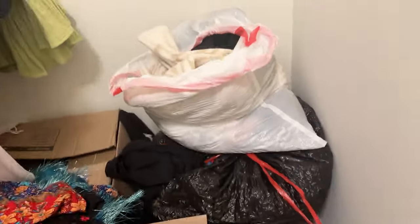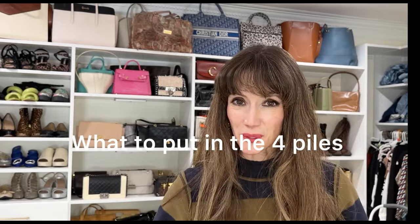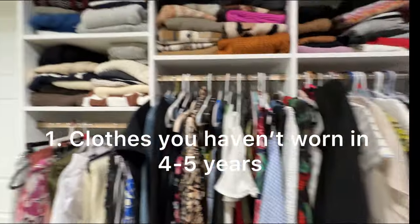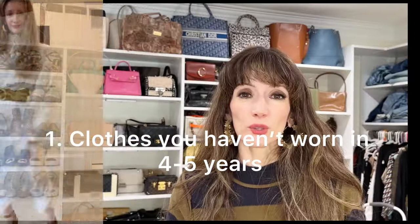After a year, ask yourself: do you miss it? Are you going to rummage through that bag looking for what you put in there? This will be really helpful in setting up your initial closet purge. The first things to put in these piles are items you haven't worn for four to five years — not even one or two, but four to five. You might say you don't have anything like that, but go in your closet right now. You'll be mortified to see how many things you haven't worn in four to five years. That's very low-hanging fruit.